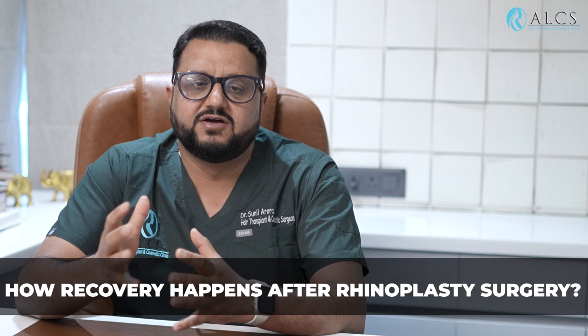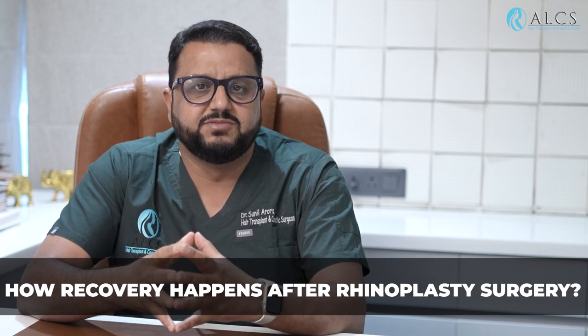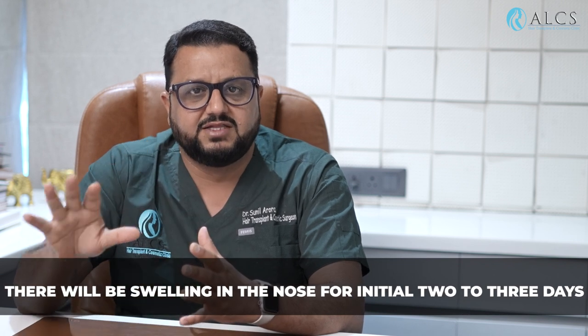After rhinoplasty surgery, how does recovery happen? What is the downtime? How does the nose change shape? After rhinoplasty surgery, the most important thing is that swelling will increase in the first 1-2 days, and after that it will begin to decrease.